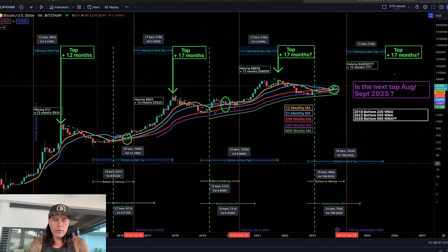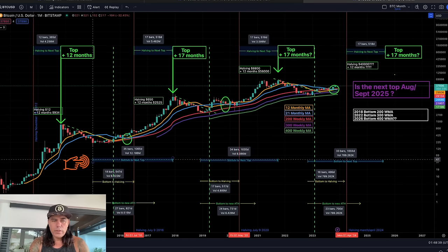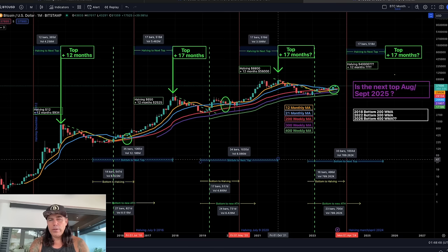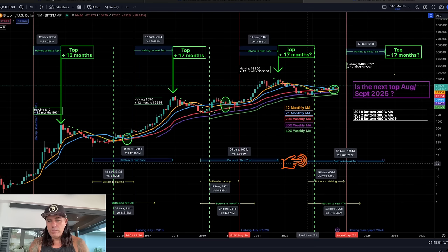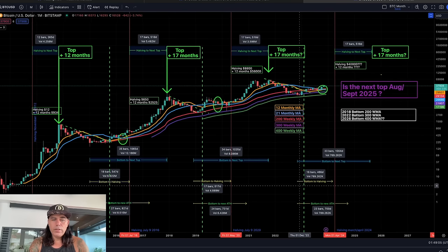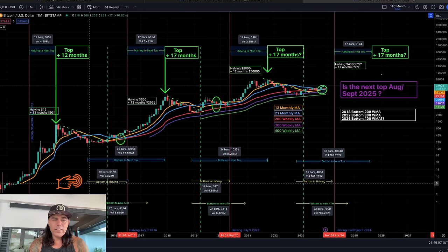Now looking at the days: from the bottom to the top it took 35 bars in the first market, then 34 bars, then 33 bars. So 35, 34, 33 bars — that would put us ending somewhere in August 2025.